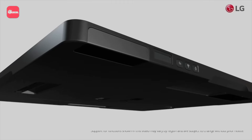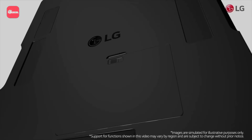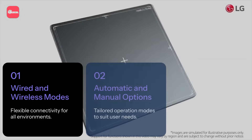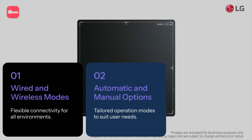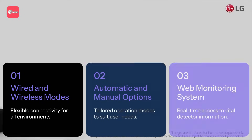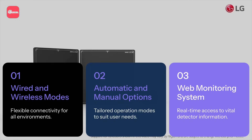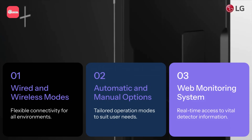Flexibility is at the heart of LG's digital x-ray detector range. Each detector offers wired and wireless modes, with both automatic and manual options to adapt to your workflow. The built-in web monitoring system provides easy access to crucial data, such as release dates, installation details, and software versions, ensuring seamless operation and better maintenance.